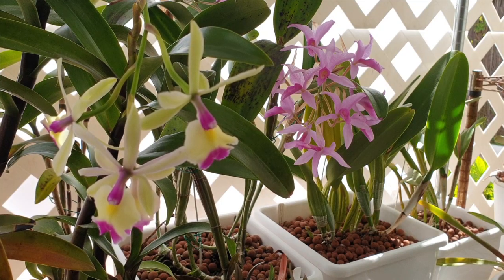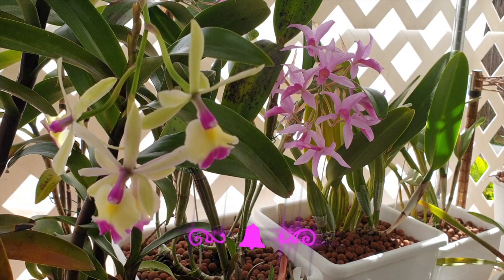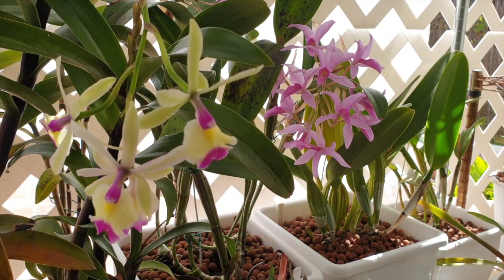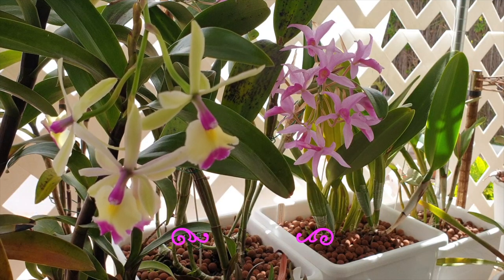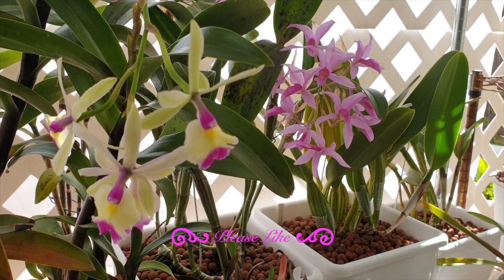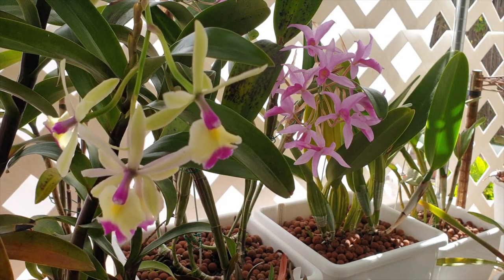If we don't provide the fertilizer and supplements in sufficient quantity for the orchid, the result will be the new growth may grow, but the rest of the orchid will suffer deficiencies. Also, not providing sufficient nutrients can result in the new growths failing completely — that can happen if the orchid is young and does not have enough reserve structures to pull from.